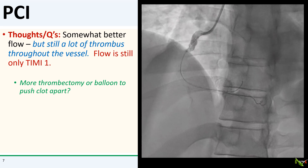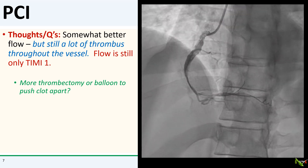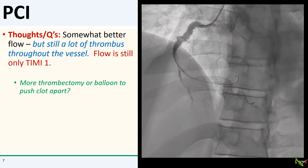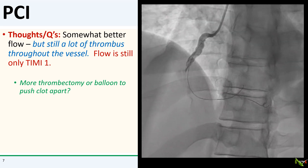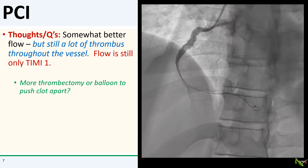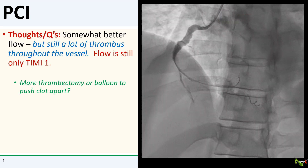Here we are after aspiration thrombectomy, and it actually looked somewhat better. Now the thrombus burden in the mid to distal RCA is more evident. The more distal RCA looks like it might either be dissected or filled with thrombus, or maybe both.